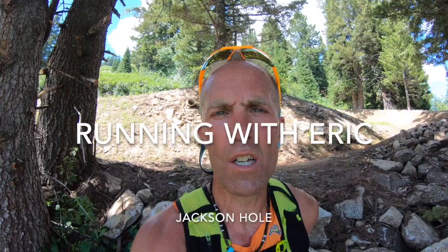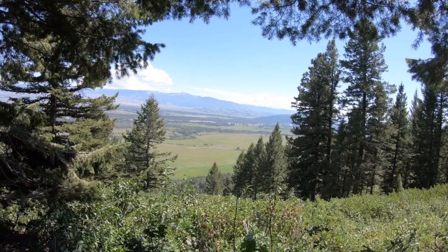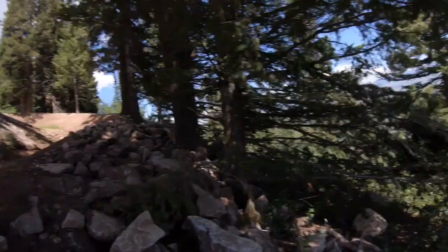Hey everybody! Welcome back to another episode of Running with Eric. Coach Eric Orton here. I'm at Jackson Hole Mountain Resort with a beautiful view, catching some shade. It's about 85 degrees — warm for us. Just did a 2,000-foot climb up a wildflower trail here at the resort and headed down a secondary trail working on some downhill.